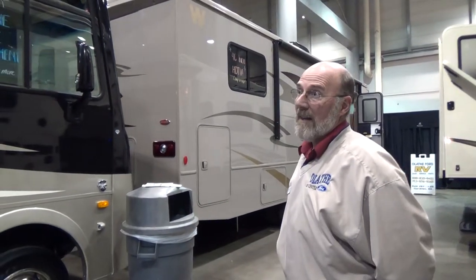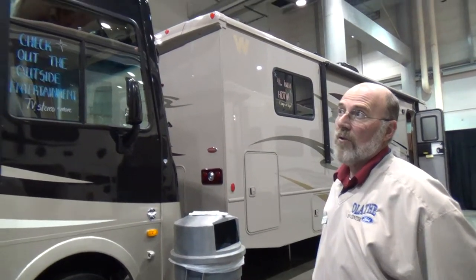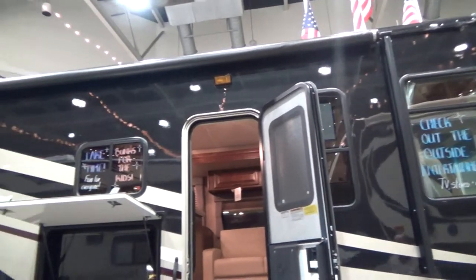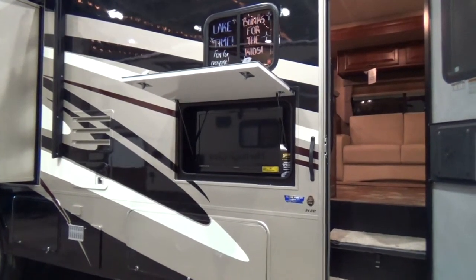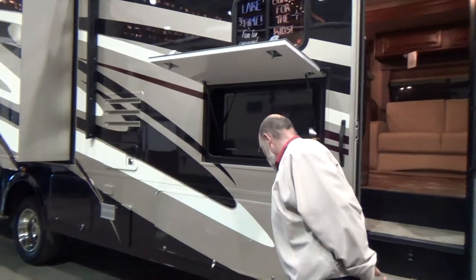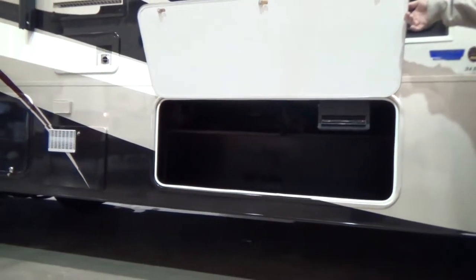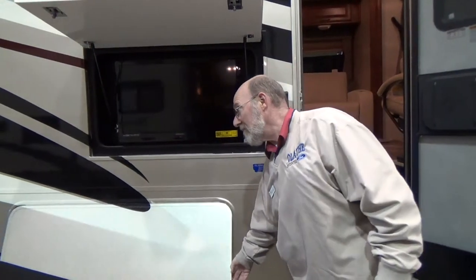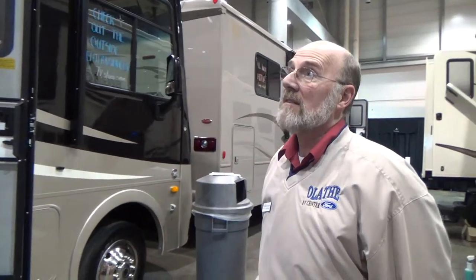Just a few things we can point out about the outside from here: we do have a power awning which you just push button, rolls down in, rolls down out. We have an outside entertainment center with a nice TV. We have pass-through storage which runs all the way through. We also have a DVD player to play on the TV.